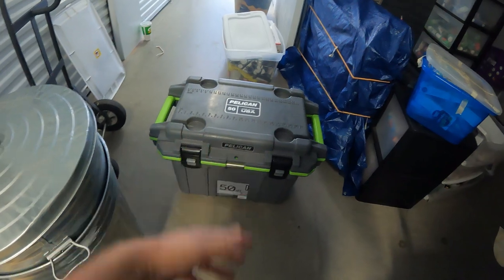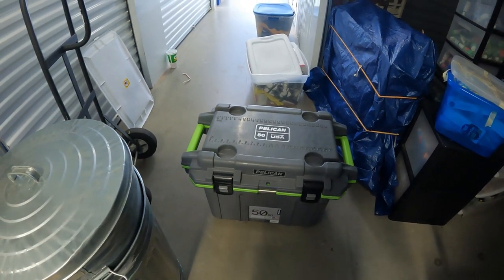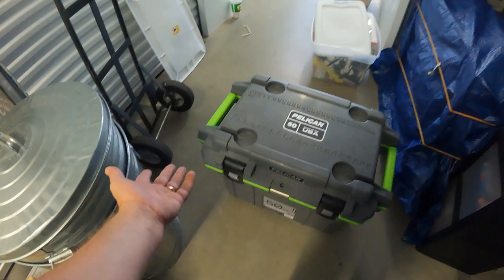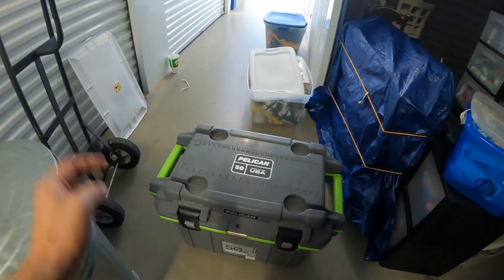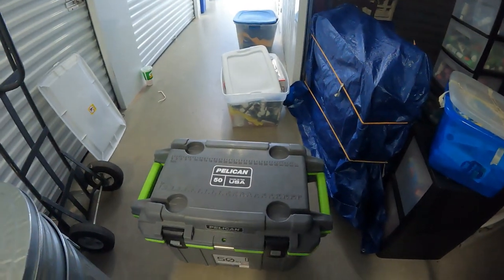Let's look at this Pelican Elite Cooler 50-quart. On their website it's $329.99 — a $330 cooler. It's in excellent shape. When you open the inside I really don't think it's ever been used; it's just so clean with no debris or dirt anywhere, even in the seams or hinges.